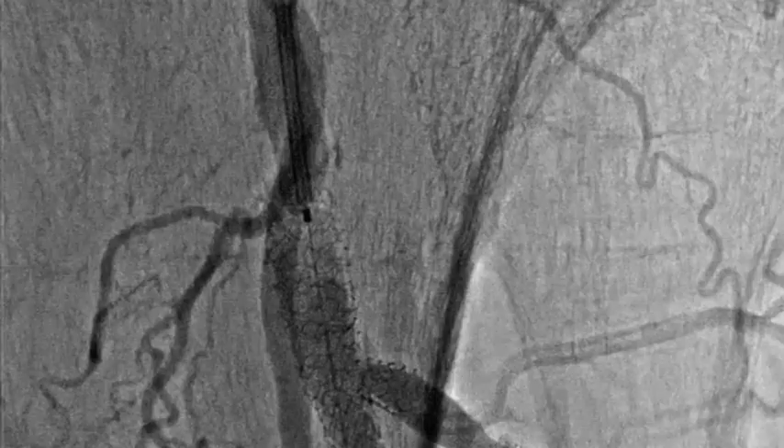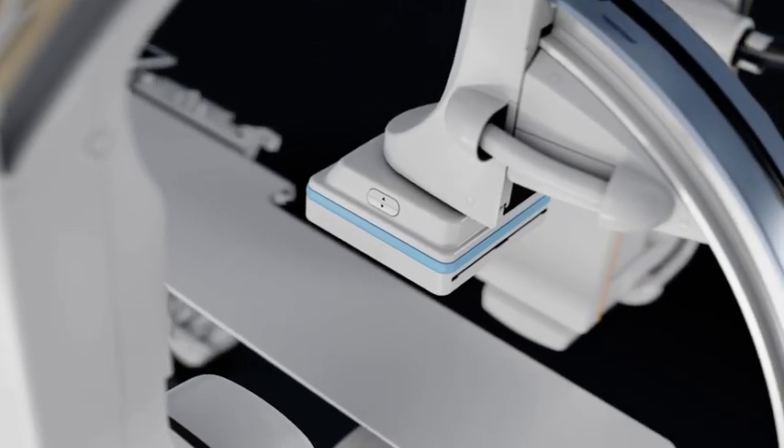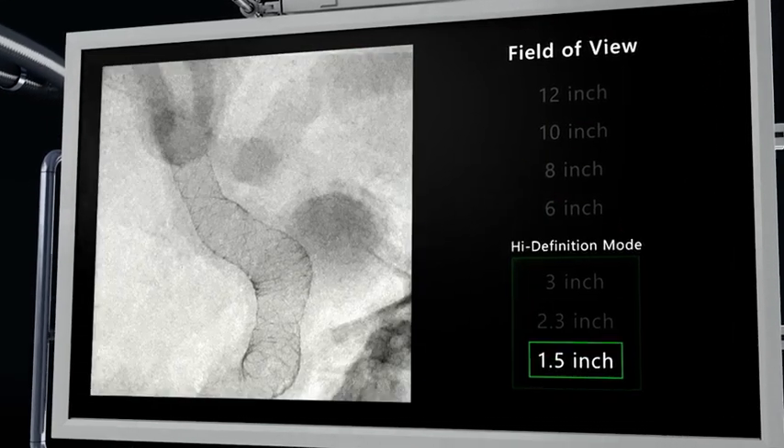The hi-def detector utilises smaller detector increments of only 76 microns, while the rest of the industry uses detector increments of over 150. Fields of view of as little as 4 centimetres without any digital blurring will give you the clinical confidence.